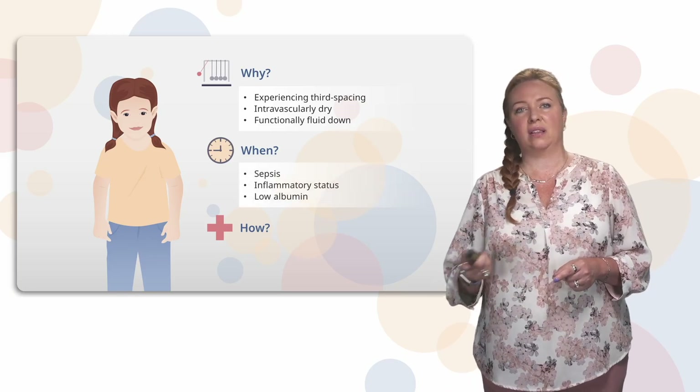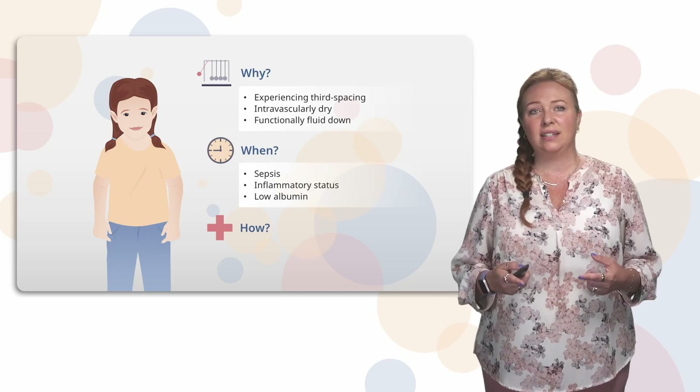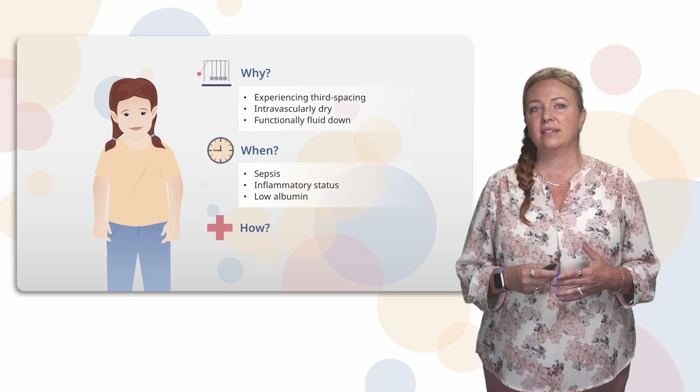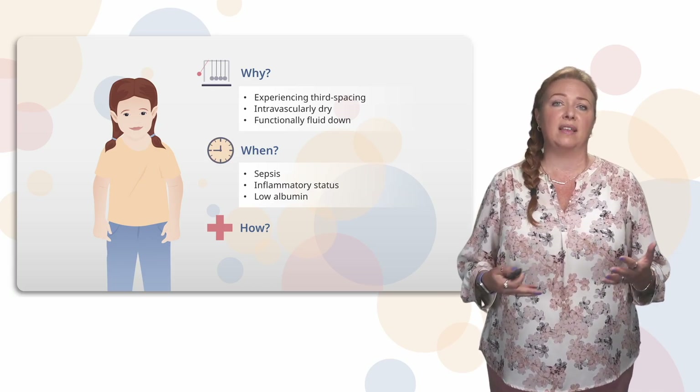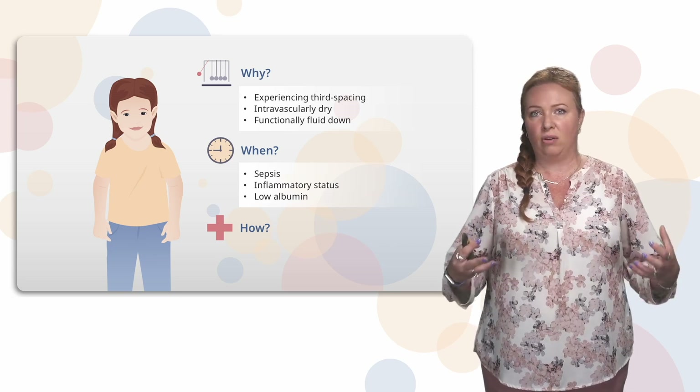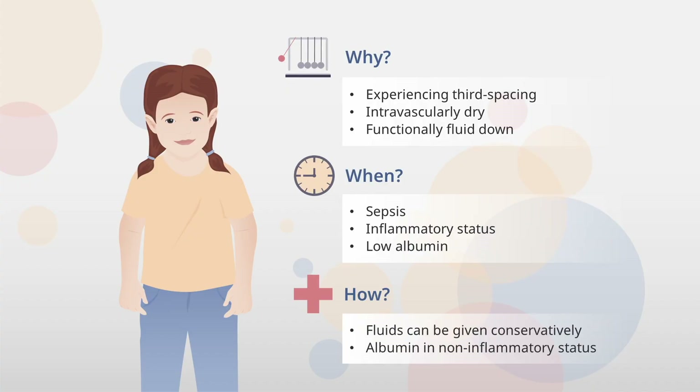When might this happen? If you have a sick patient — especially one with sepsis — they have a high inflammatory status. Or the patient may have low albumin, as is often the case with chronic kidney patients, and fluid leaks out into the third space. In this instance, how would you give that fluid? You don't need to rush with a very rapid bolus. You could give it a little more conservatively, perhaps over 30 minutes, taking time to assess the patient before and after the bolus.